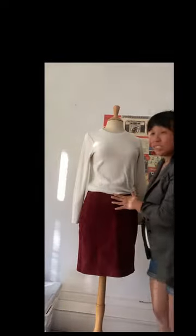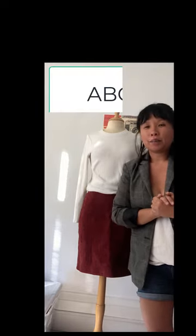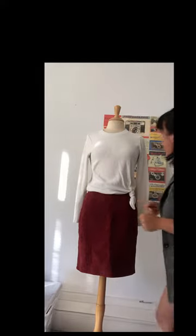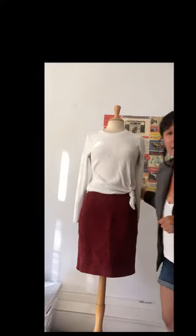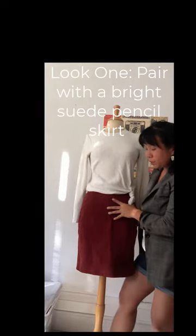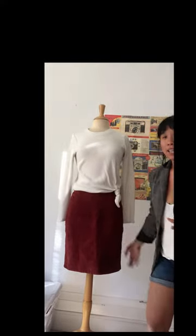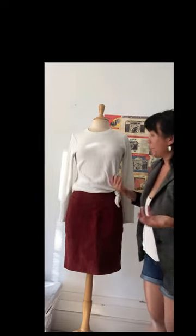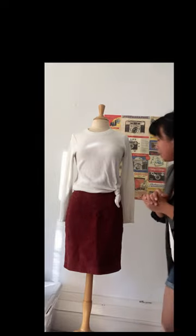Hi everyone, it's Janet here. I'm excited to show you five outfit ideas with a white thermal long-sleeve t-shirt. As we're getting into fall and things are cooler, a lot of us are interested in wearing things that are warmer and keep us productive all day long. This is a thermal white long-sleeve tee from Madewell, and I wanted to show you outfit ideas you can mix and match with it — I'm sure everyone has one in their closet.